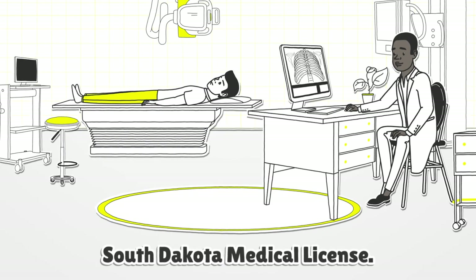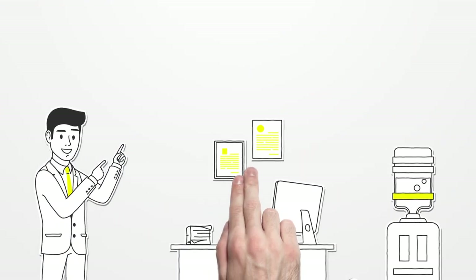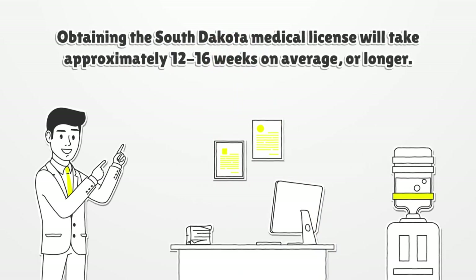South Dakota Medical License. Obtaining the South Dakota Medical License will take approximately 12 to 16 weeks on average, or longer.